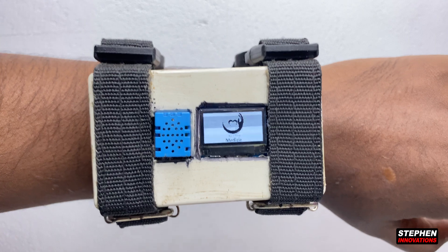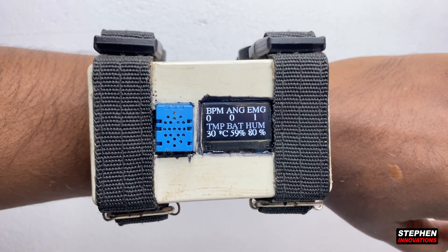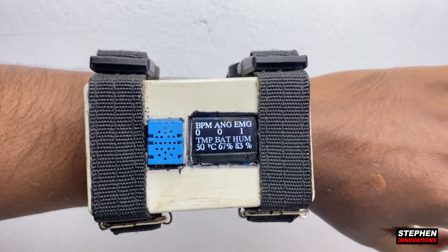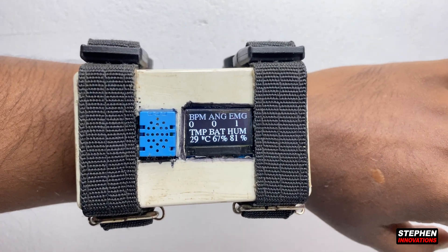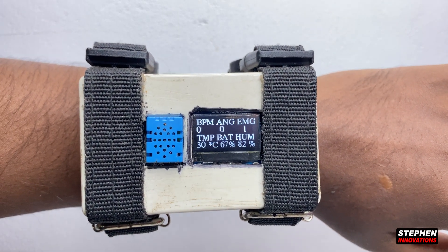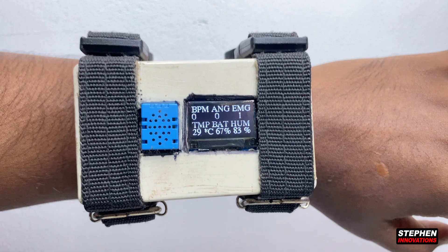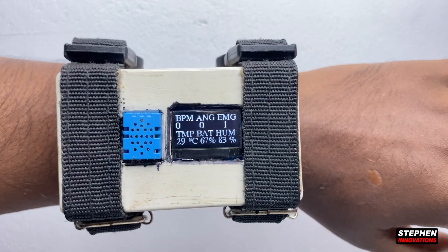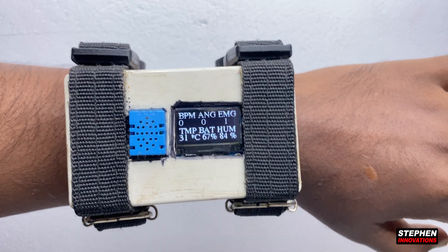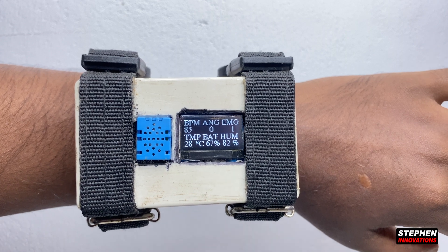I can explain one by one the values we get from the display. You can see BPM, ANG, EMG, TMP, BAT, and HUM — six values collected from the sensors. BPM gives the heart rate reading. ANG means the angina level, which identifies any angina situation. In emergency mode, you can see alerts, body temperature, battery percentage, and humidity displayed.